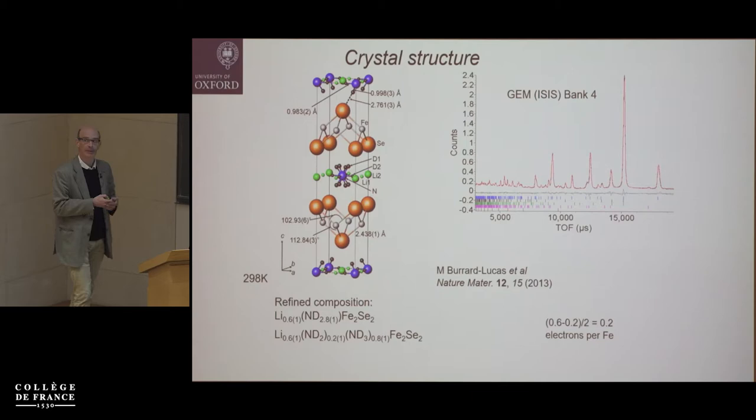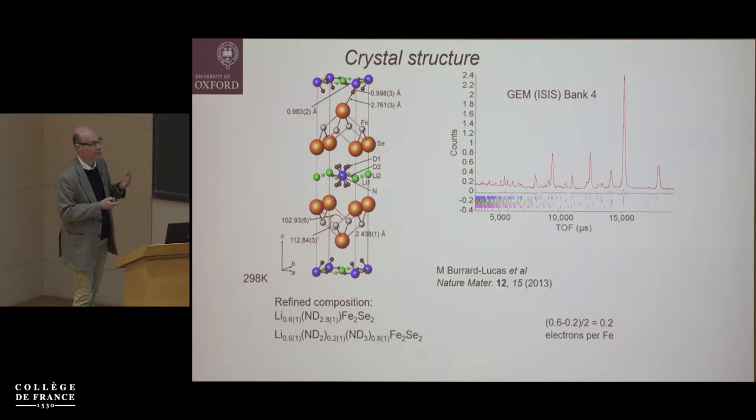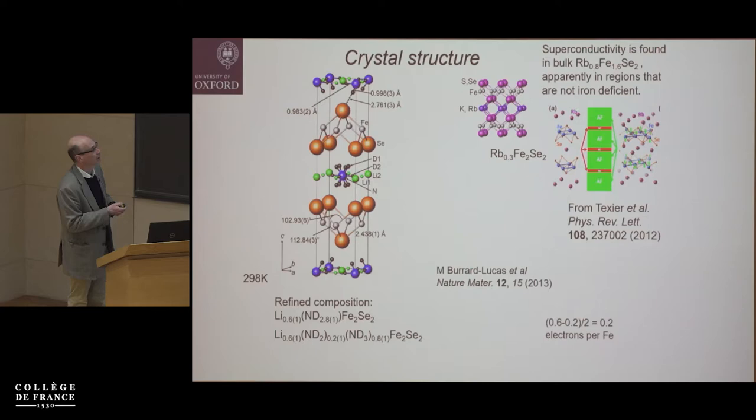From neutron diffraction, chemical analysis, and thermogravimetric analysis, the compound contains quite a bit of lithium and some amide formed by reduction of ammonia, with overall about 0.2 electrons per iron injected — sufficient to drive it into the superconducting regime. This is very similar in composition to the filamentary regions deduced from the high-temperature compounds, and we've retained the stoichiometric iron selenide layer.